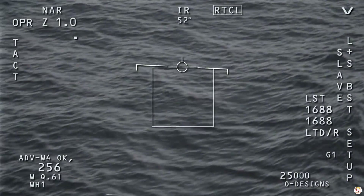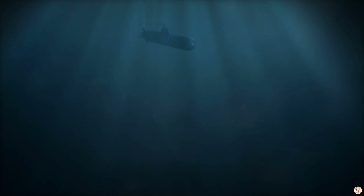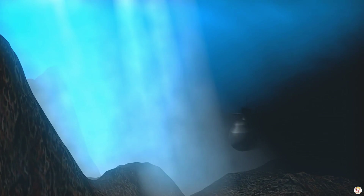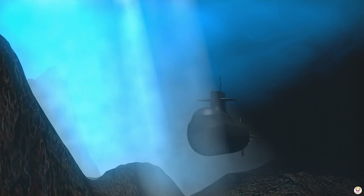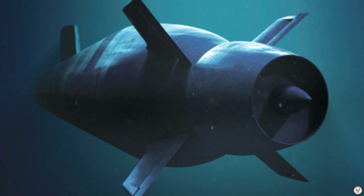Finally, submarines rely on tactical maneuvers to avoid detection. They take advantage of underwater thermal layers — natural boundaries in the ocean where water temperature changes rapidly. These layers distort sonar waves, helping submarines hide.